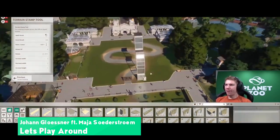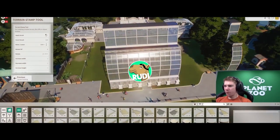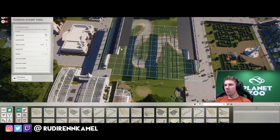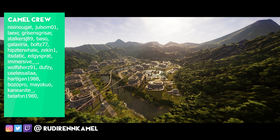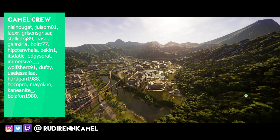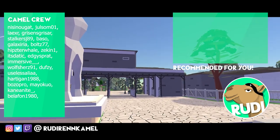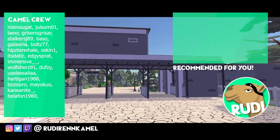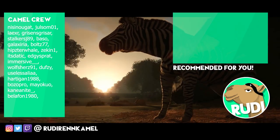Thank you for watching this video, I really do appreciate it. Make sure to check out my social media channels - you can find me everywhere under @rudimentcamel. Big thanks to the crew, you can see them on the left side right now. If you want to see more, click the card on the top right, and if you want to stick around click the subscribe button on the bottom right. Have a great time and see you next time - bye guys!